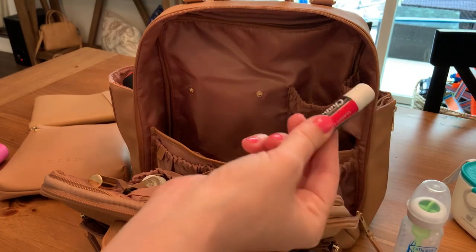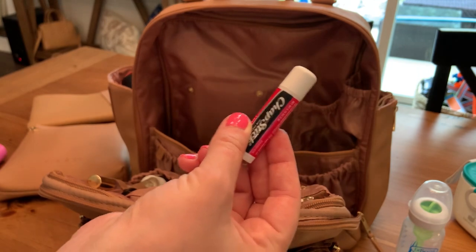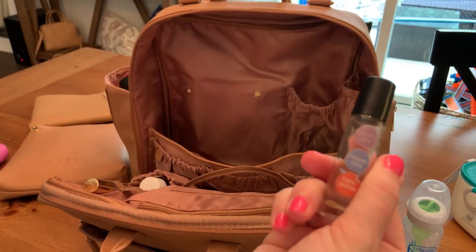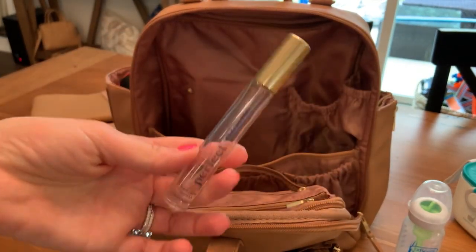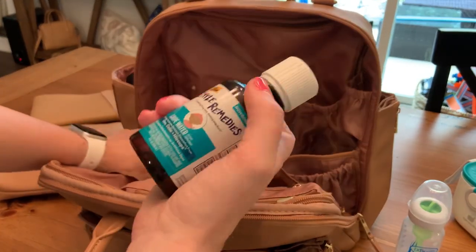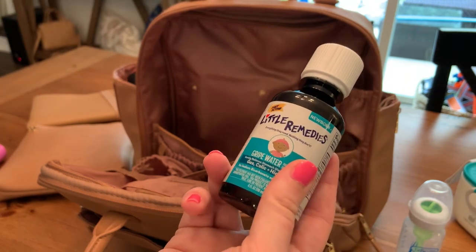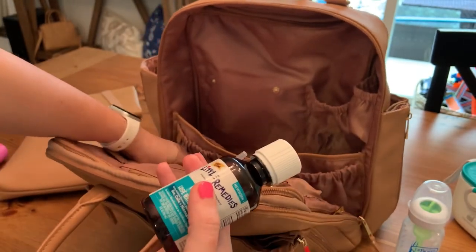I've got Tatum's chapstick because when he sees me use mine, he always wants one and he slobbers on mine — I'm just going to be honest. So I keep his own in here. And then I keep a rollerball that has lavender, peppermint, and frankincense in it. I've got my little perfume in case after running around them all day I start to stink. And I've also got Caleb's gas drops and little syringe, because he is at that age right now as a newborn that he gets the hiccups fairly often and then gets upset because his tummy's hurting. So I always keep those on hand too.